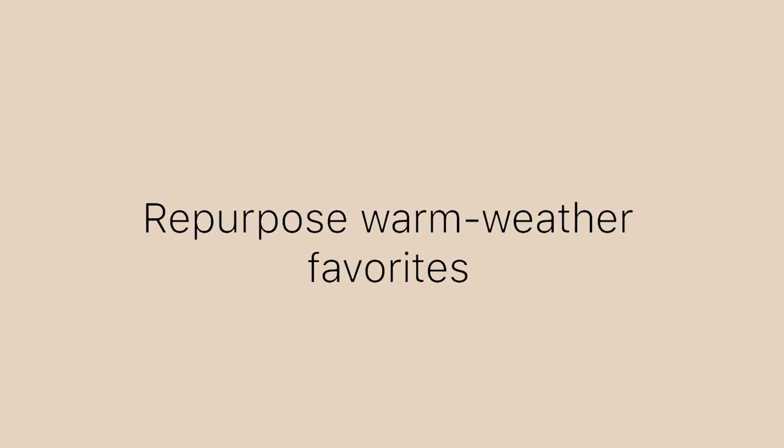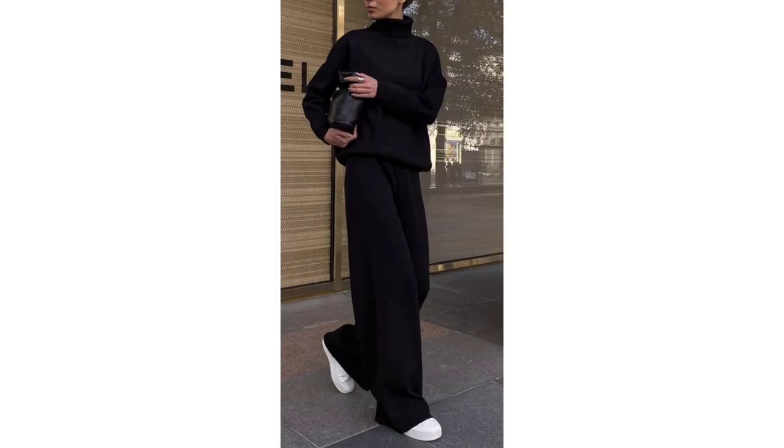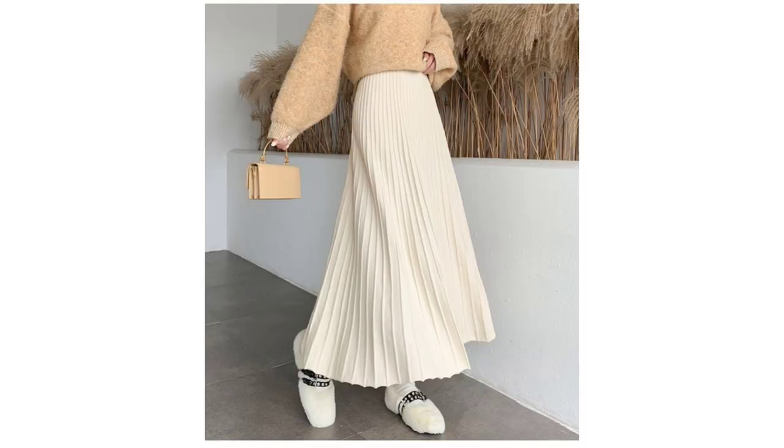Repurpose warm-weather favorites. Layer your favorite slip dress over a turtleneck and finish the look with ankle boots for a cute, party-ready outfit idea. Flowing skirts and short-sleeve t-shirts aren't off limits as long as you have a solid base layer underneath.